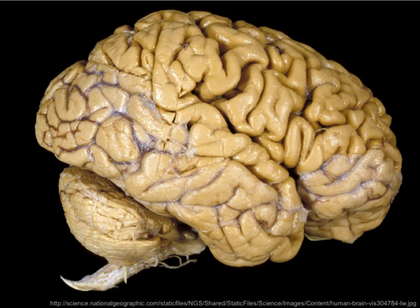Despite generating much scientific interest over the centuries, it's only more recently that inroads are being made that enable scientists to understand relationships between the structures and functions of the brain. Its demands on our body are disproportionately high. Though 2% of the body's mass, it uses 20% of our body's oxygen. The brain needs more glucose than any other organ in the body.